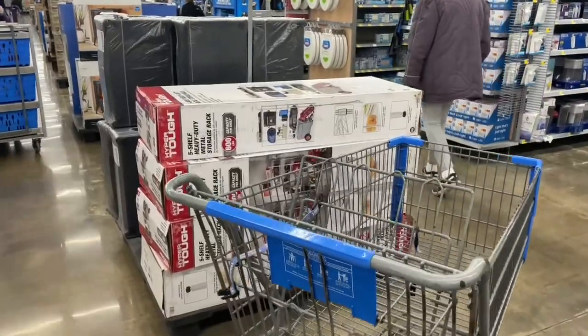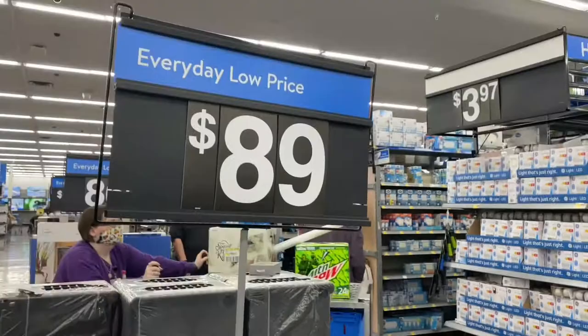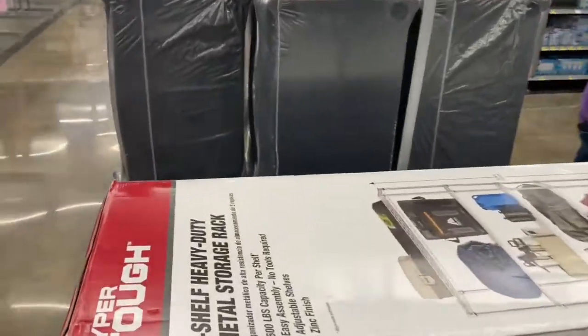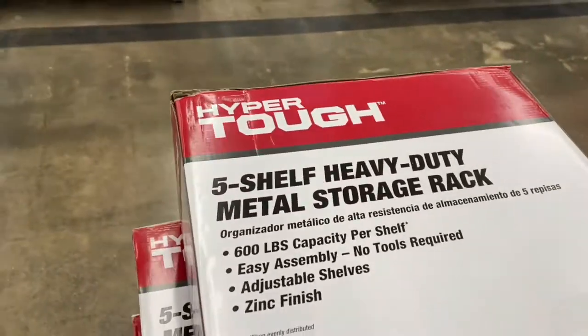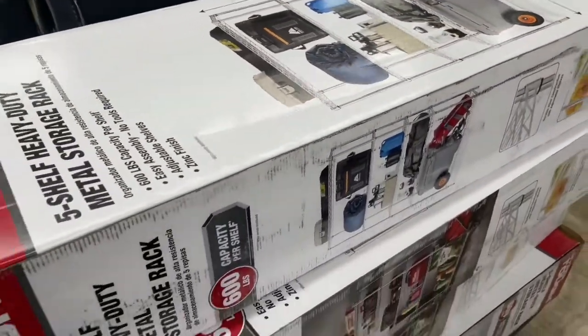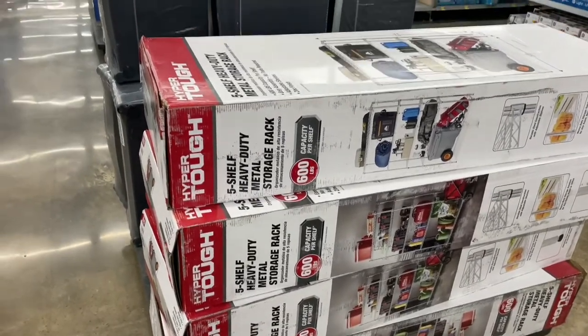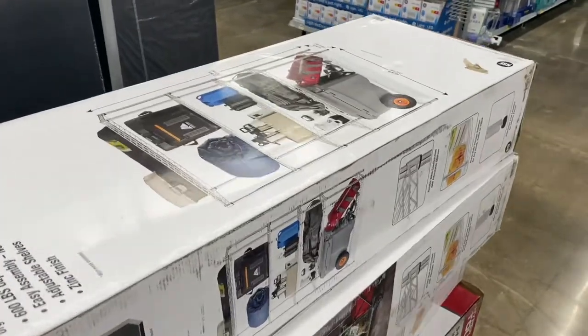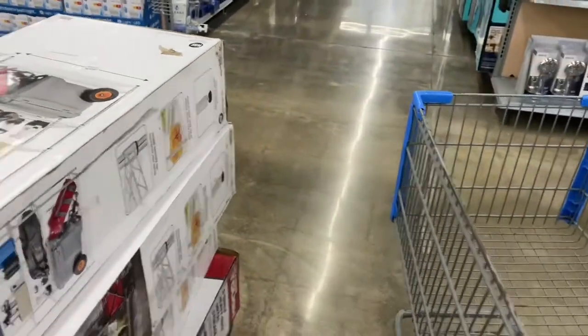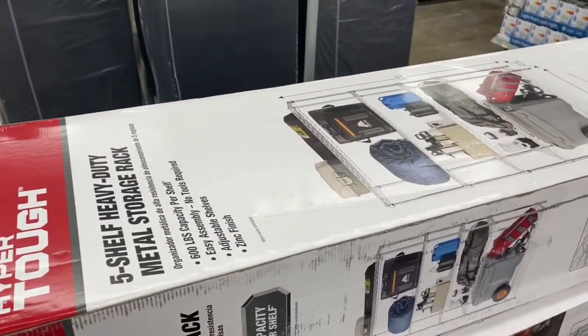I finally made it into Walmart. Here is the rack I wanted to get. As y'all can see, it is a heavy duty metal storage shelf. I don't know if I really want silver — I wish they had black — but I guess this will do. I only came in here to get this, but I already know I'm about to get some other stuff.